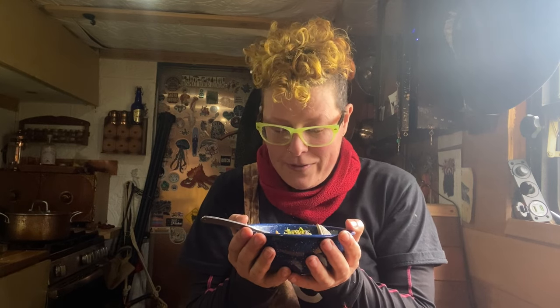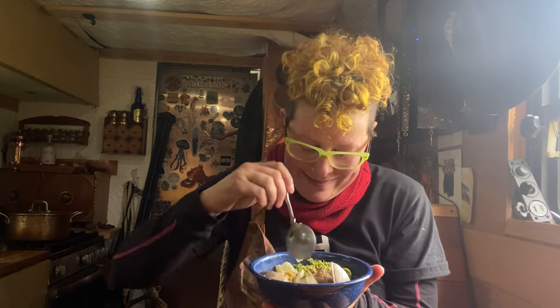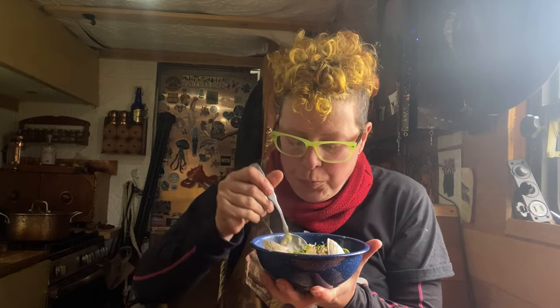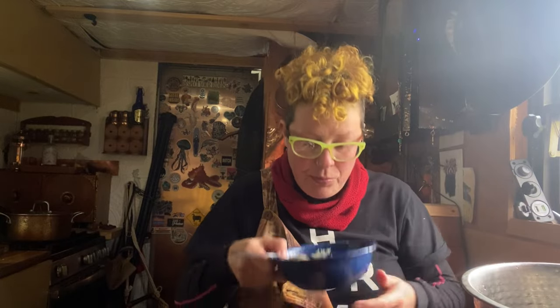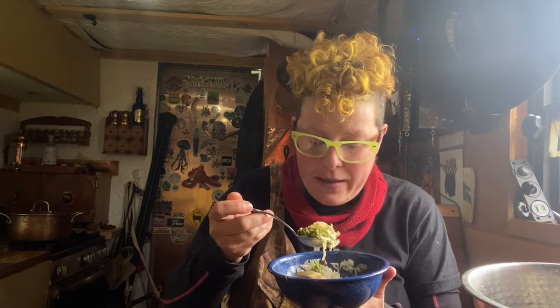Well, this is an absolute blessing and a gift and I feel so honoured to be doing this and I really hope it tastes good. Mmm. Wow. What a treat. It is so tasty.